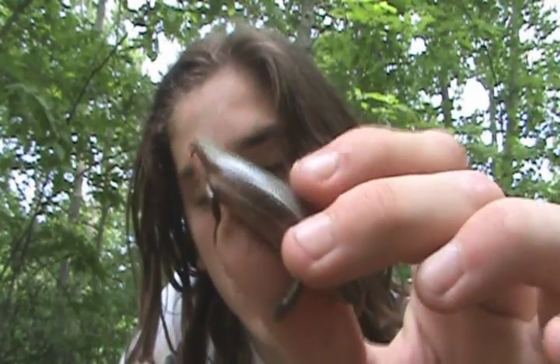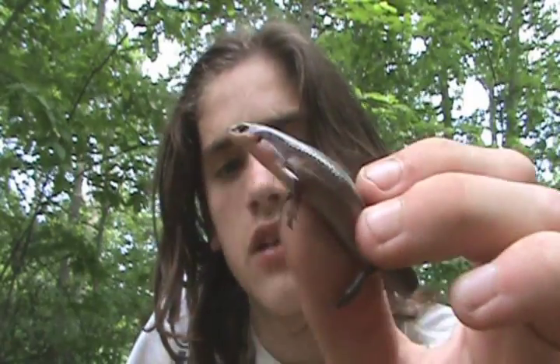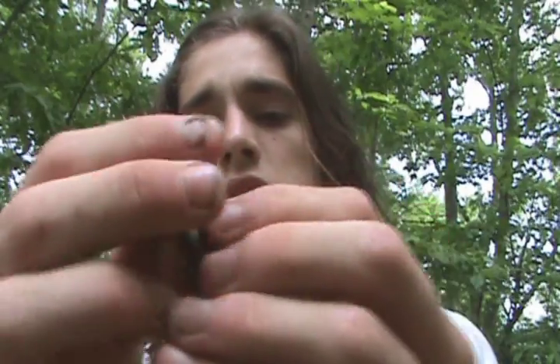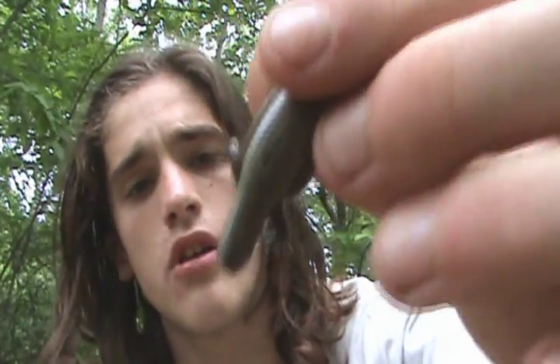This is called the Coal Skink, or Plestiodon anthracinus — it's a very complicated scientific name. This is an adult size, I think. The tail was broke off upon capture unfortunately, and it's probably about six inches long, but it'll grow back just like with all skink species.